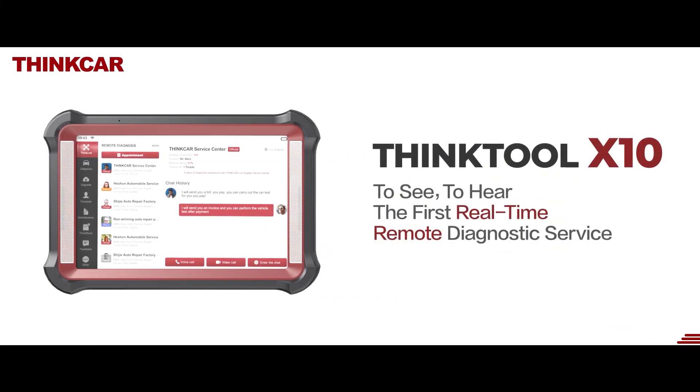Think tool X10. To see. To hear. The first real-time remote diagnostic service.